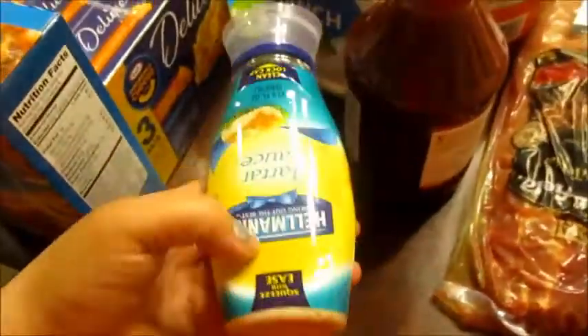And then we got some Hellmann's tartar sauce, a big thing of Head Country barbecue sauce, ranch, Italian dressing, and this crepe and jerk marinade.